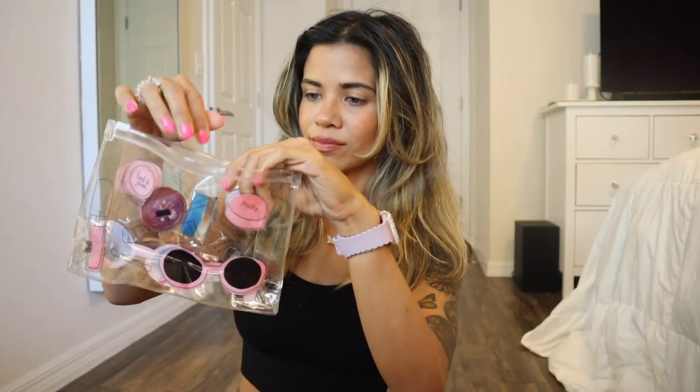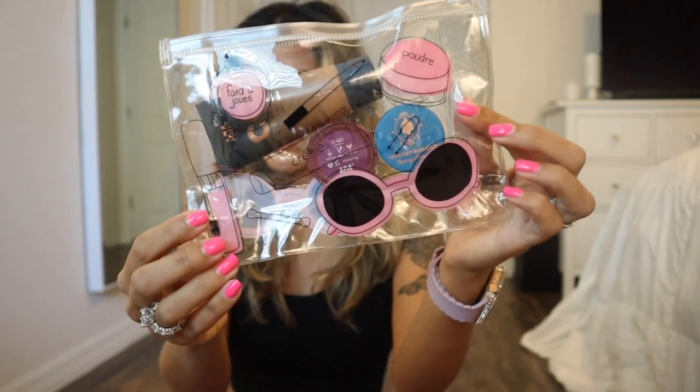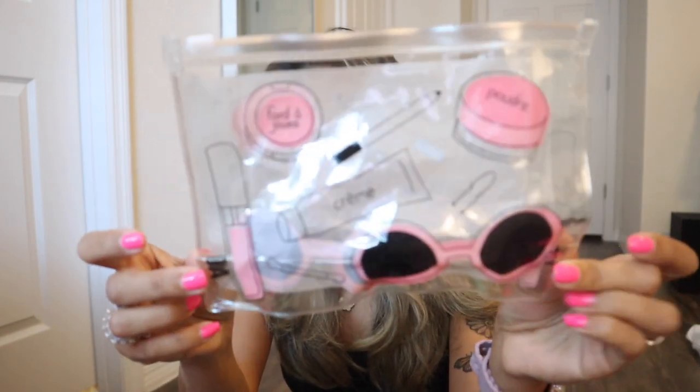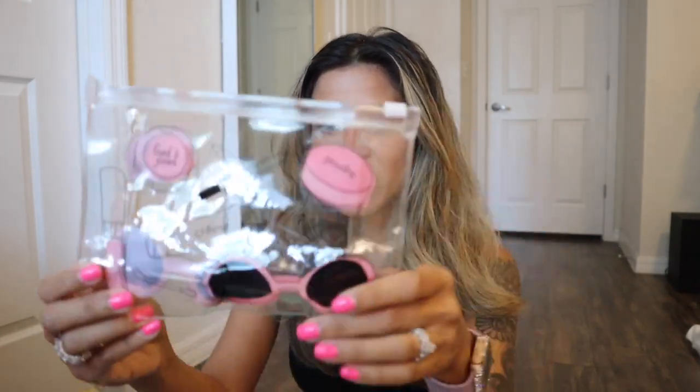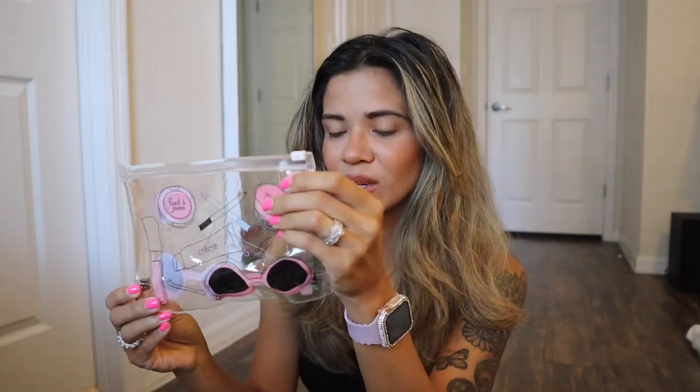The last time I showed a Shop Miss A haul, I got the coffee-print bag, but I love this new one because of the makeup print on it. They just released four new ones that I really want, but I had to get this one. It's so pretty and the quality is definitely there. There's lipstick, liner, blush, and pink sunnies on it. I love everything about this bag — you can fit so much in here.